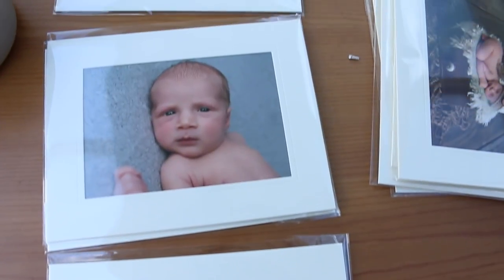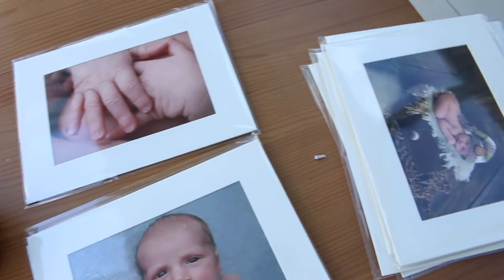We've also got a canvas for the bedroom, and we've got lots and lots of mounted photos which we're going to send out to family members, and some we'll put on our walls.